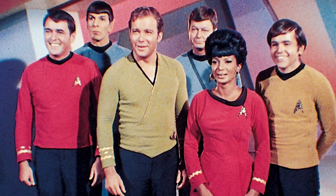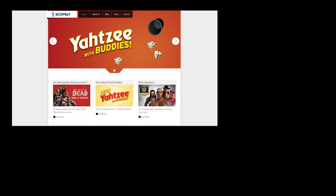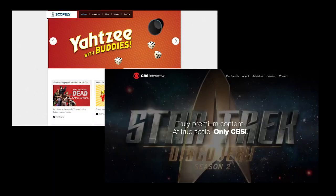Hi, Ernest here from Star Trek Alpha. Breaking news on the mobile game front for Star Trek fans. Today Scopely and CBS Interactive announced the coming of Star Trek Fleet Command.